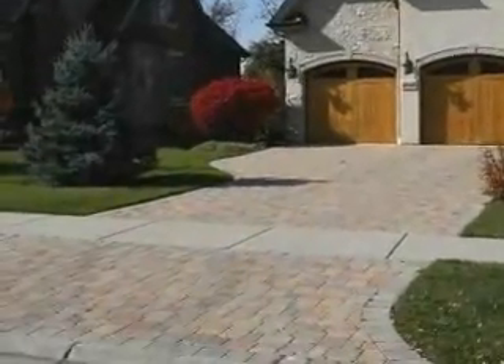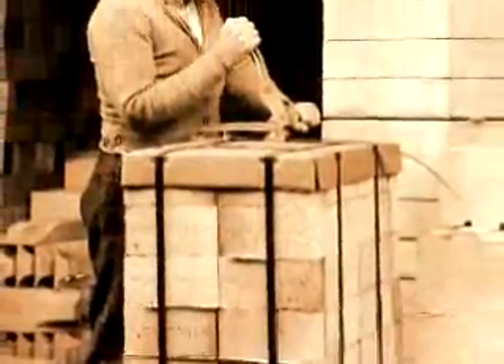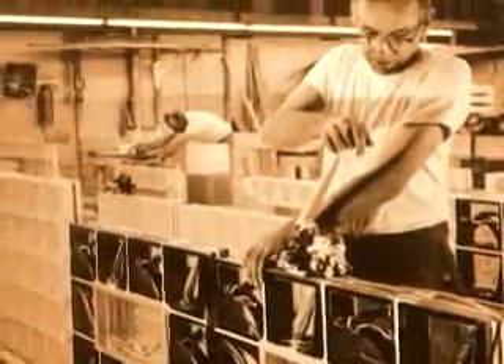From suburban driveways to sprawling commercial patios, pavers are an integral part of today's landscape. And for over 70 years, Signode has been instrumental in developing reliable and economical methods for packaging products.